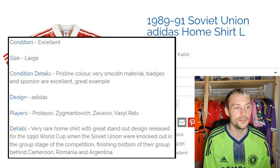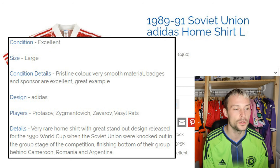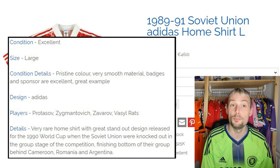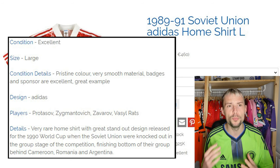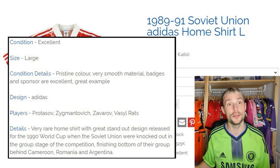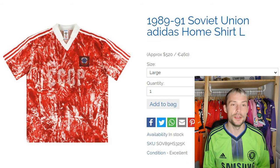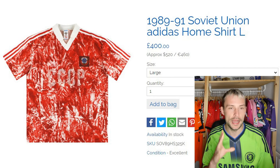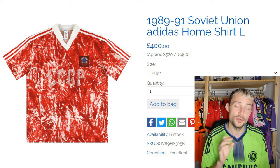The size is large. Condition details: pristine colour, very smooth material, badges and sponsor are excellent, great example. It's an Adidas shirt and the players associated include Protasov, Zygmantevic, Zavarov, and Vasily Ratz. It's a very rare home shirt with great standout design released for the 1990 World Cup, when the Soviet Union were knocked out in the group stage, finishing bottom of their group behind Cameroon, Romania, and Argentina. So it didn't really do very much with a very popular shirt design. At 10th place, they're asking £400 — we're not quite into the grands yet, but it's still a lot of money.